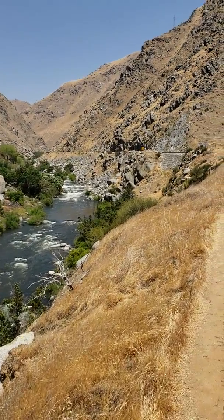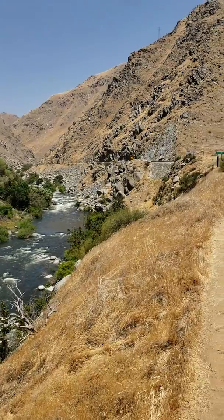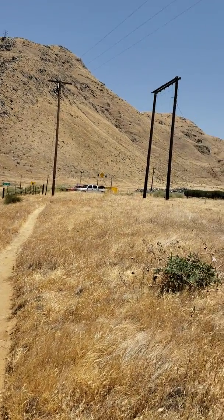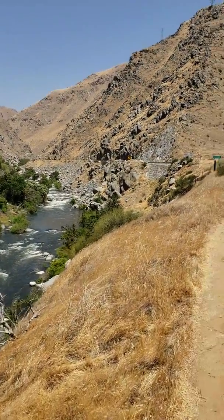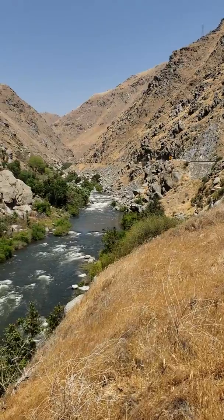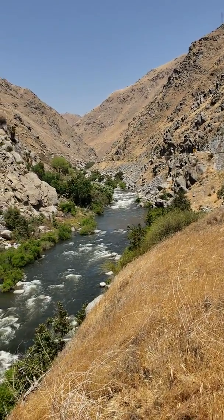I've lived in Bakersfield and Tehachapi, everywhere around here, most of my life. I've been up and down this canyon a hundred times — probably more than that — and I've never stopped here. This is right at the mouth of the Kern River Canyon, for all of you who aren't from around here. Kern River Canyon is a beautiful drive, it really is. It's really nice when it's green.